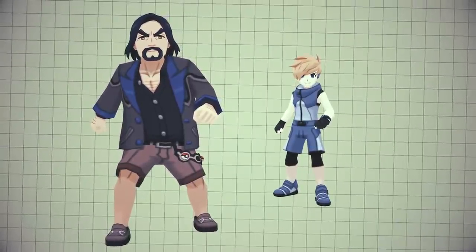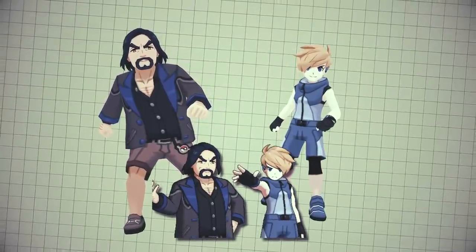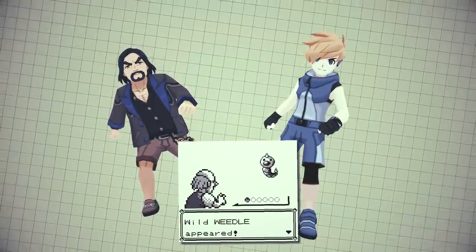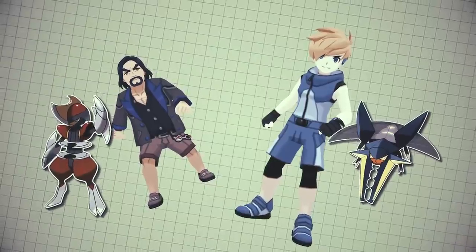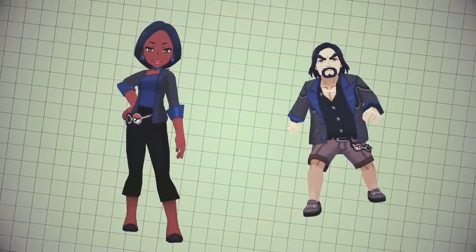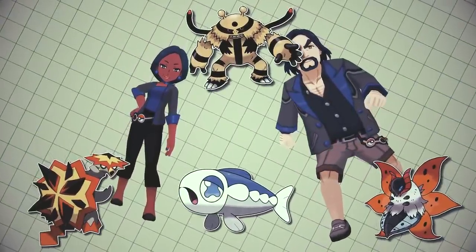Master and Apprentice are just that — a trainer who's been a trainer for a while, a Veteran, and a much younger Ace Trainer, likely being taught many tips and tricks in Pokemon battling. Their Pokemon are all strong and well-trained, though with some differences in level. But the Veteran Duo? Better watch out, it's two Veterans! Same deal though, but all equally leveled.